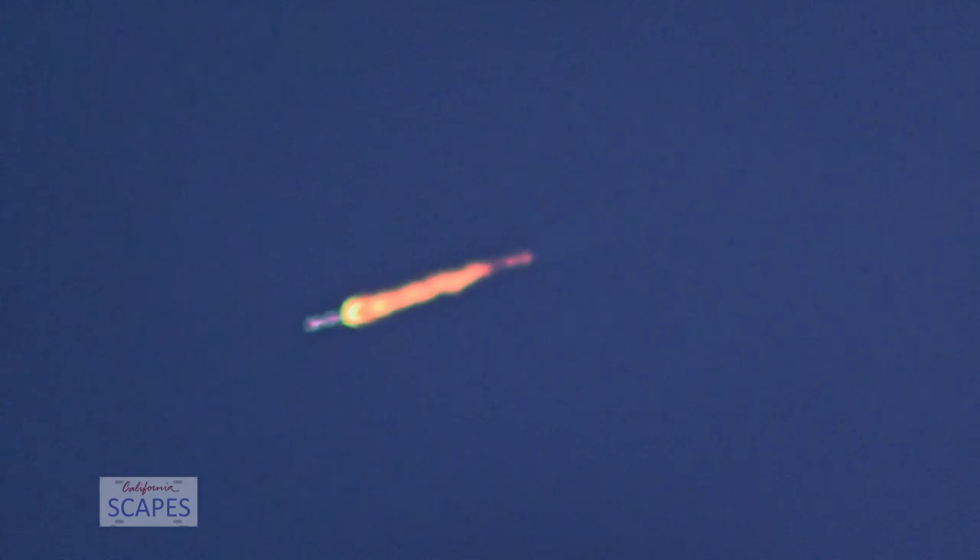The Falcon 9 has successfully lifted off, launched from Vandenberg Space Force Base, carrying our stack of 50 Starling Satellites into orbit.